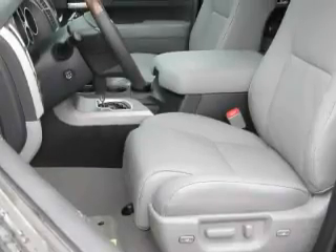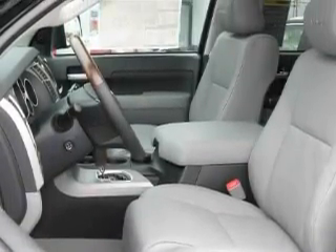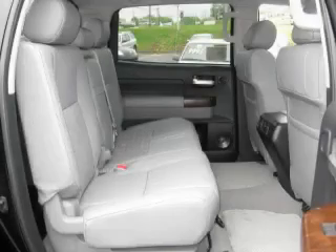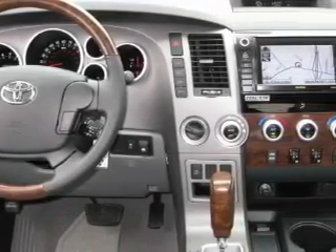Complementing this Toyota's contemporary styling is a stunning array of desirable features, which include memory settings for the seat's positions, so you can recall your favorite alignment with the push of one button, a sunroof, a premium audio system, satellite radio, a stability control system, and a traction control system.